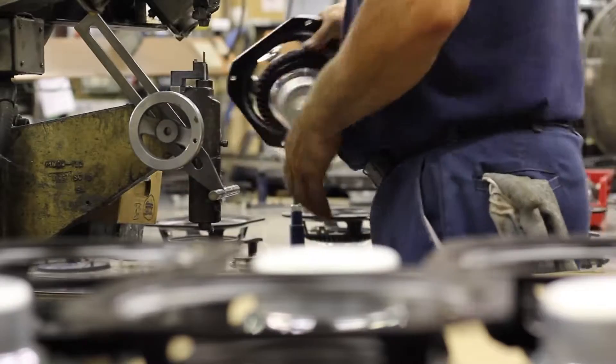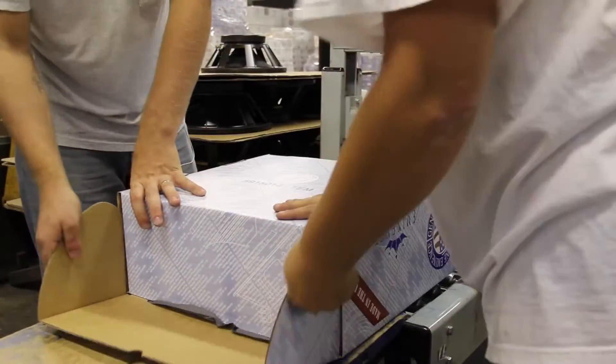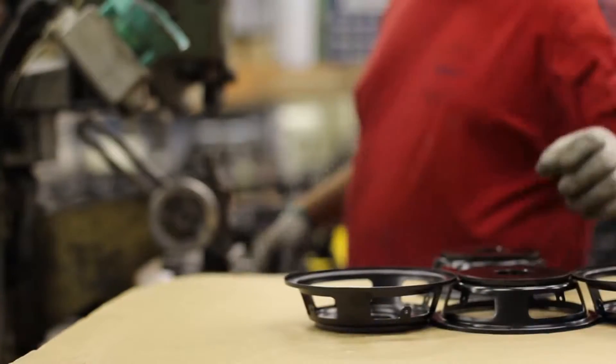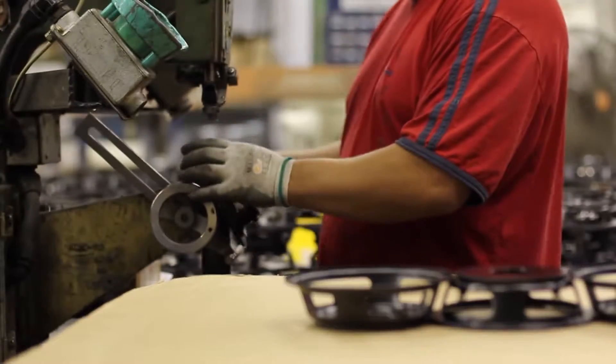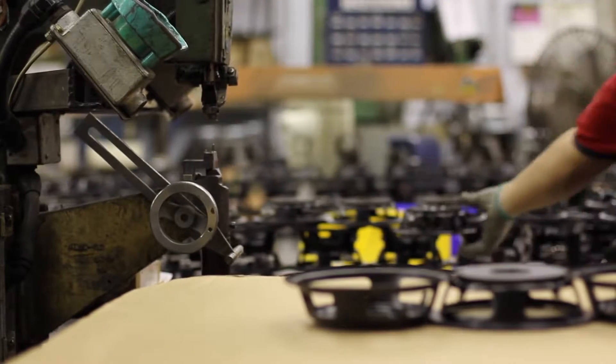My name is Jason Stanley. I'm the production manager here at Eminence Speaker. I've worked here for 18 years. I'm going to walk you through the final production area and the packaging department, which employ 35 people. The first step of the round table is taking the basket and top plate and attaching a terminal to the basket.